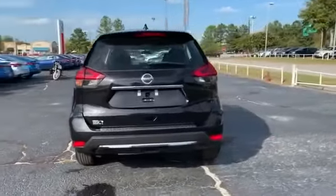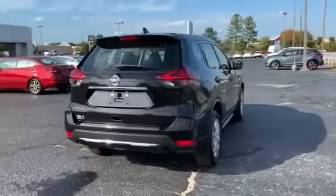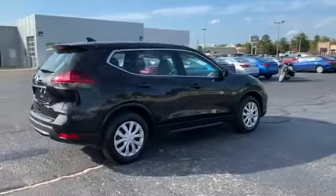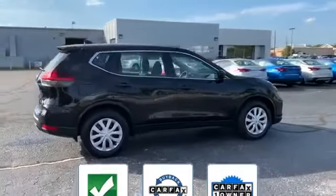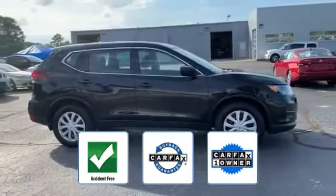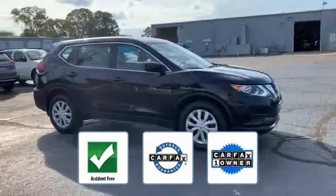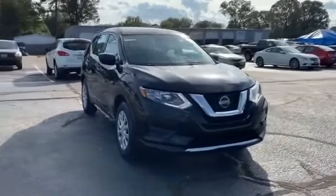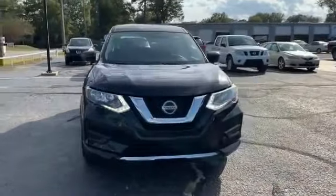Backup camera, pass-through rear seat, Bluetooth, brake assist, power outlet, rear spoiler, and keyless entry. This is a Carfax one-owner, accident-free vehicle which qualifies for the Carfax buyback guarantee. This is a top-rated dealer — come in now, this vehicle is ready for immediate delivery.